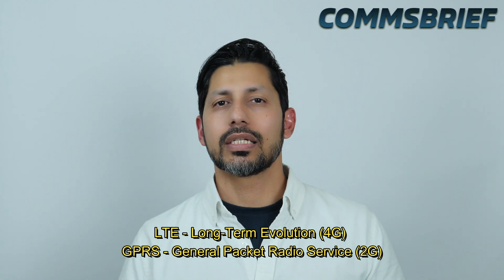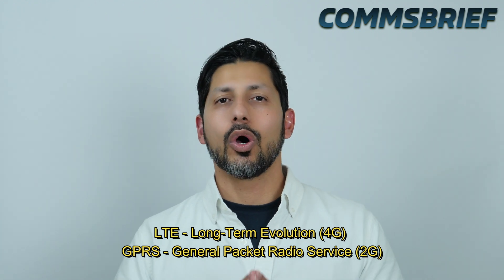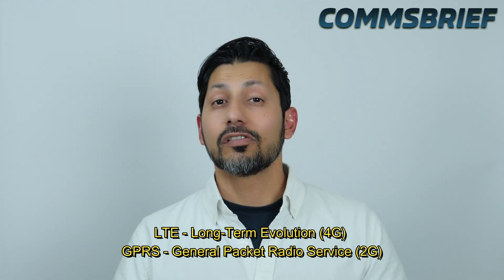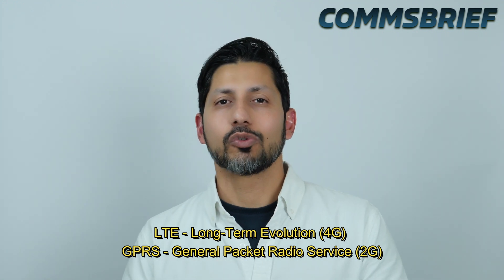Hey guys, our topic today is the difference between GPRS and 4G. 4G is the fourth generation of mobile networks and it is enabled by a technology called LTE, Long Term Evolution. GPRS stands for General Packet Radio Service and it is a second generation network enhancement which was added to the 2G GSM networks.